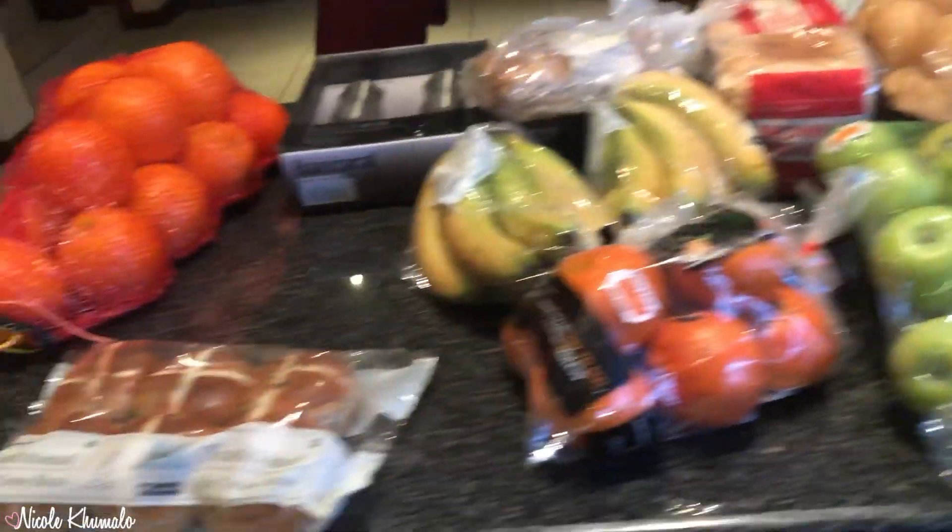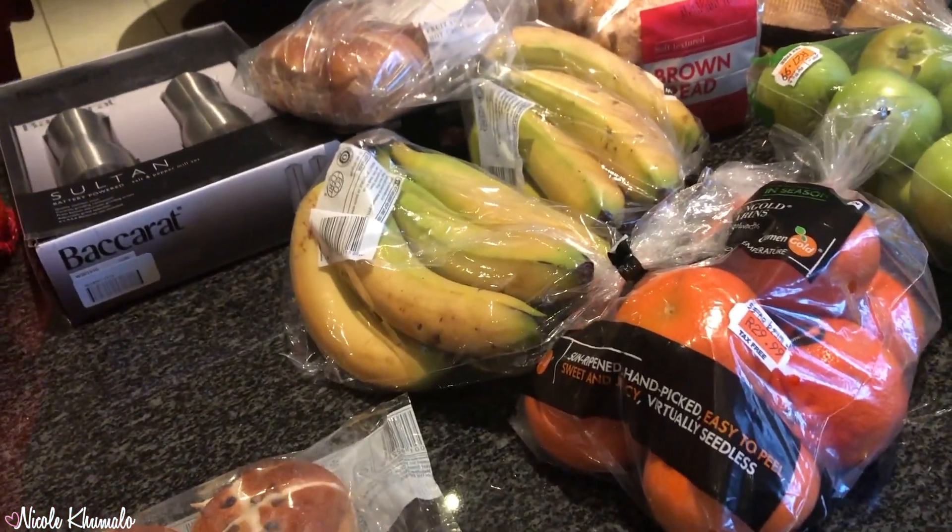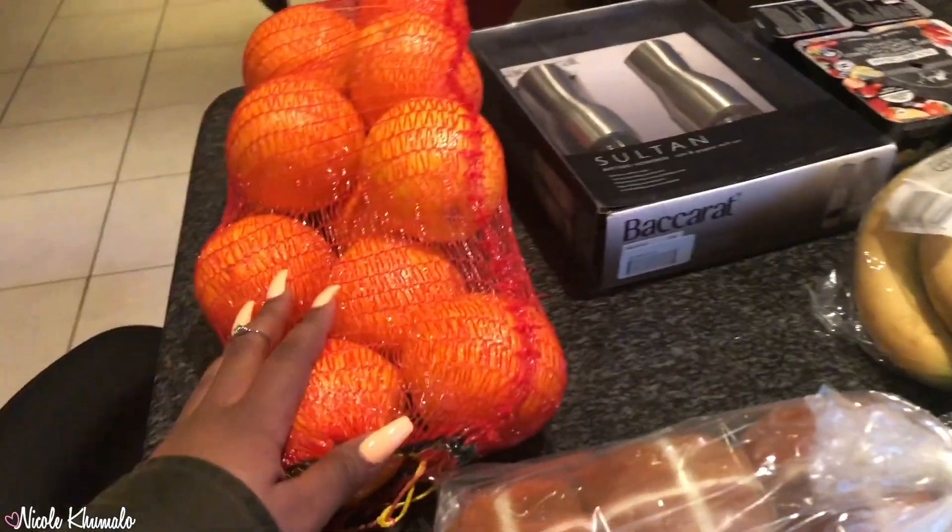Hi everyone, welcome back to my vlog! Today I wanted to show you this little haul that I have. We just went to get some lunch stuff — mainly lunch items and vegetables for dinner. I'm going to show you really quickly, so let's get into it.